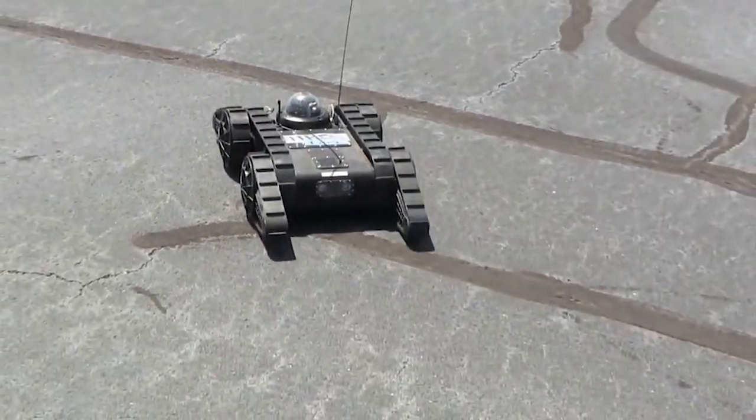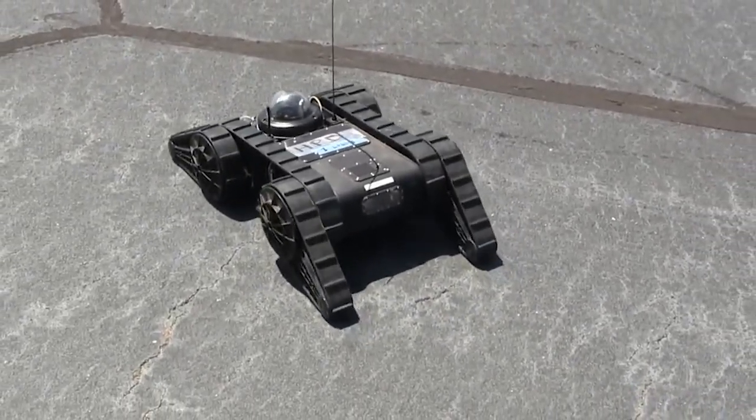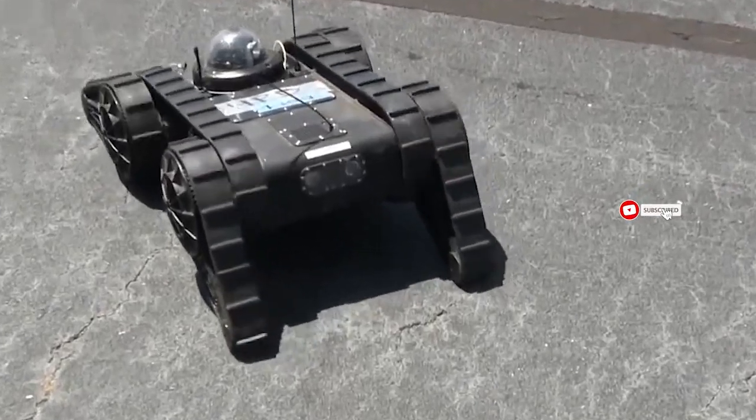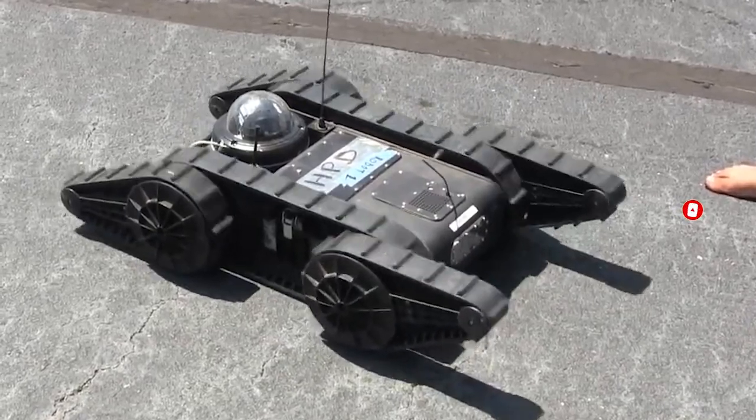The Avatar Tactical Robot can navigate different terrains like sand, stairs, grass, and more. It also has audio and video recording capability.